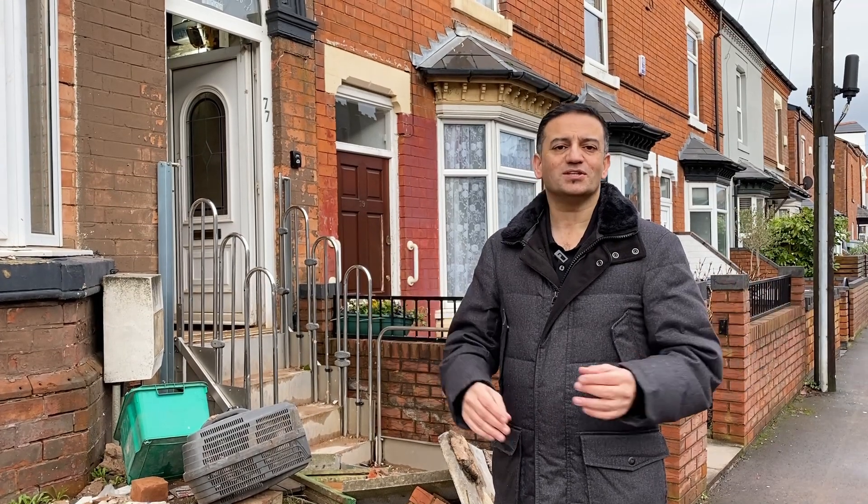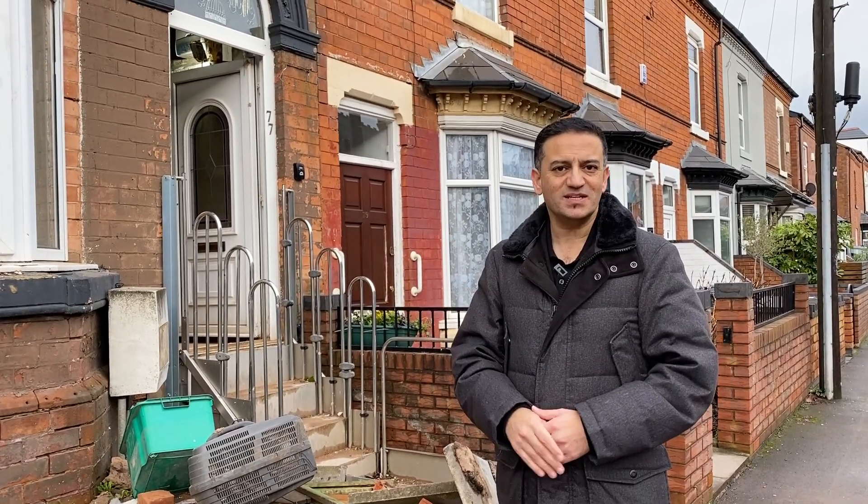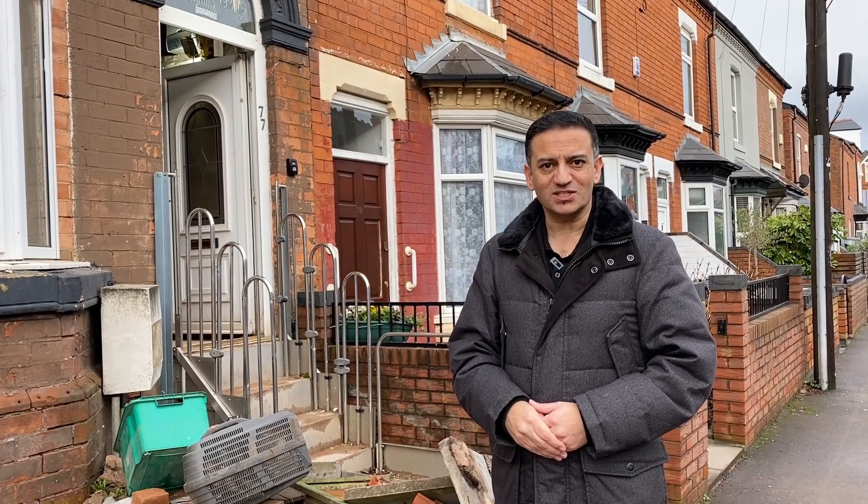If you're watching for the first time, my name is Saj Hussain, and on this channel we have three videos a week where I share my 15 years of property investing experience with you to ultimately help you get further faster in your property investing journey.